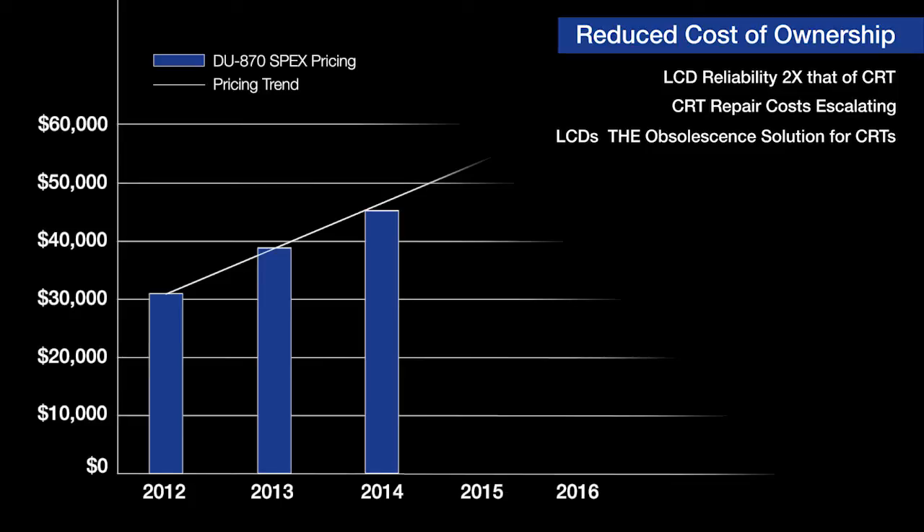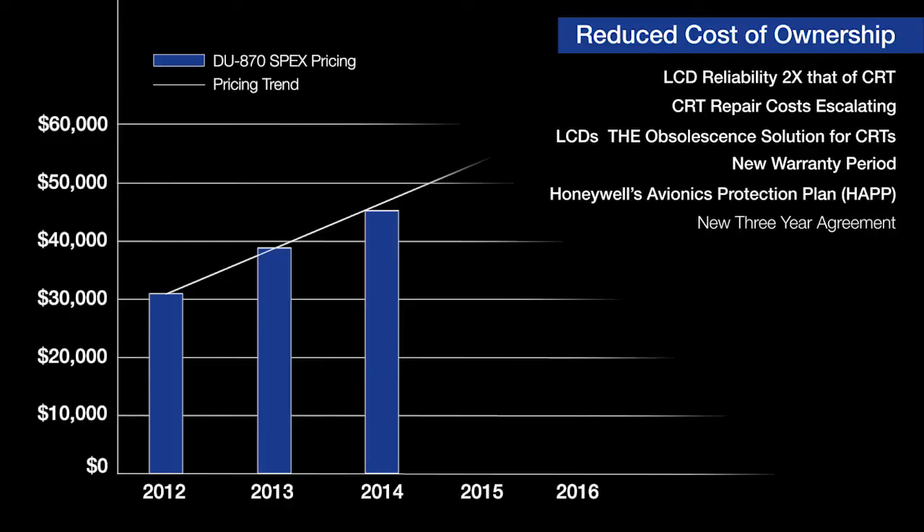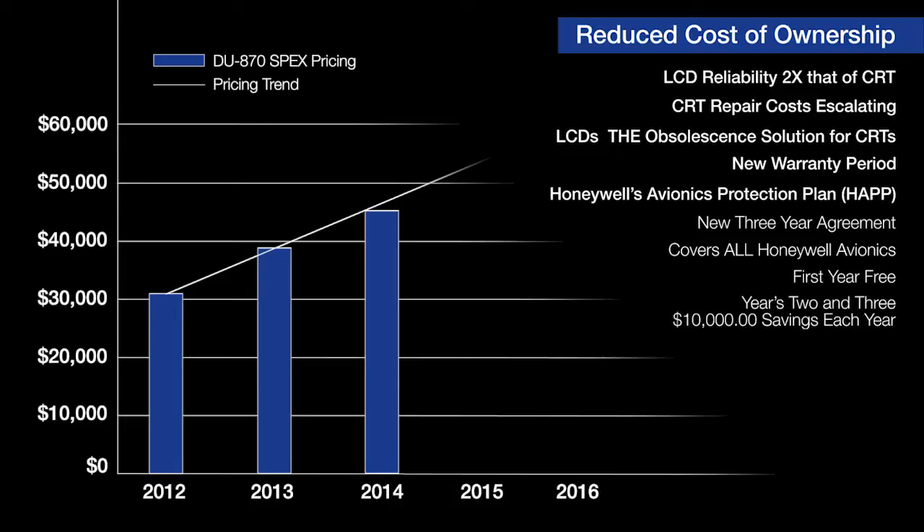Also supporting a reduction in ownership costs is a minimum 24-month product warranty on all new Primus Elite hardware installed. Additionally, for those operators choosing to sign up to a new three-year HAP agreement, substantial savings are offered covering the entire Honeywell avionics suite. These include the first year of coverage at no charge and the second and third years provided at a savings of $10,000 each year.